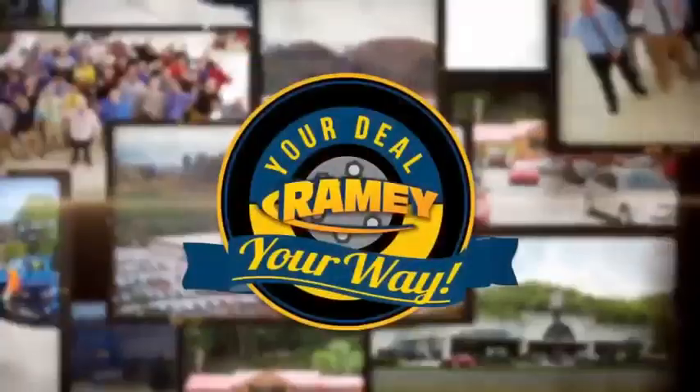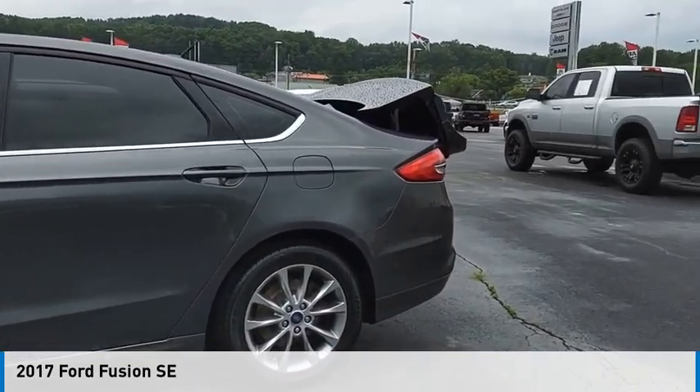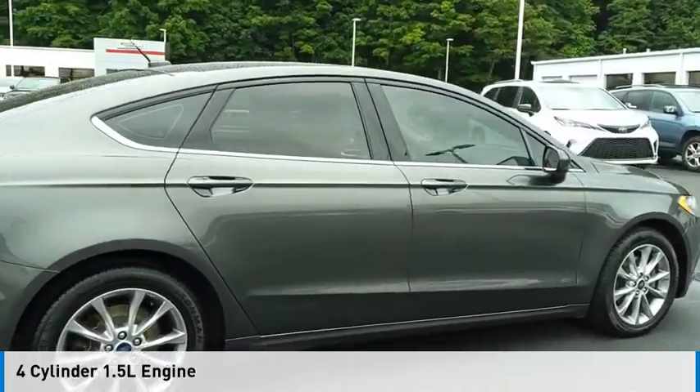At Ramey, it's your deal, your way. We are pleased to show you the 2017 Fusion. This vehicle is powered by a front-wheel drive, four-cylinder, 1.5-liter engine.